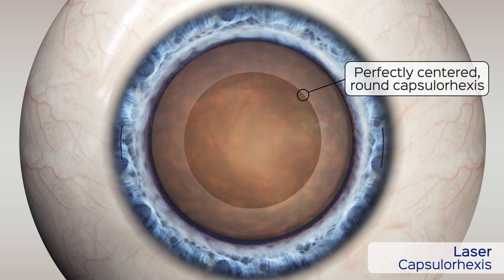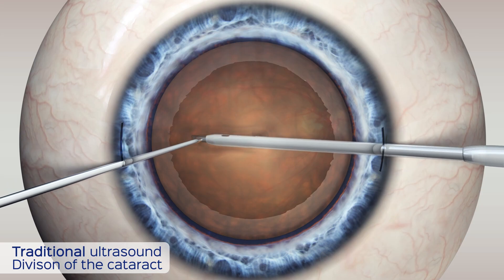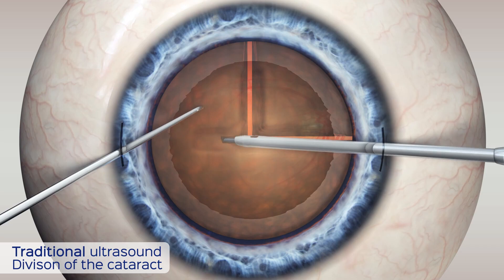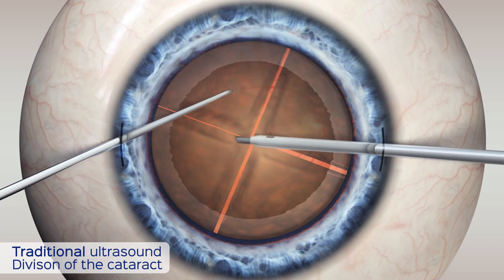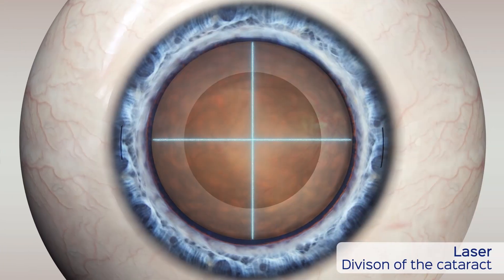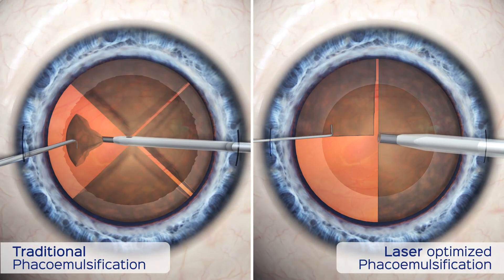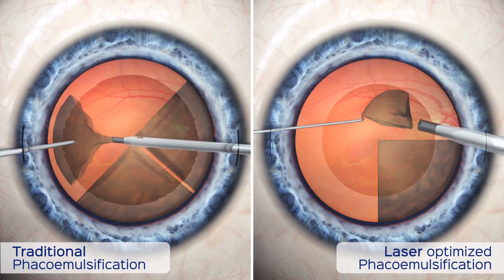The consistently precise laser-controlled capsulorexis contributes to better lens positioning and therefore more predictable visual results, which is especially important with advanced technology IOLs. Once the outer capsular tissue is opened, the lens must be split into manageable-sized pieces for removal. Traditional phaco-emulsification uses ultrasonic energy to divide the natural lens into quadrants. This step is now performed in an instant and with much less energy with the femtosecond laser. With both traditional and laser cataract surgery, the fragmented pieces of the cataract are vacuumed from the eye with phaco-emulsification.